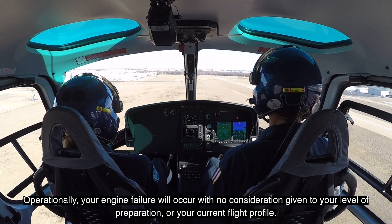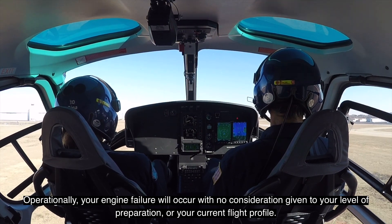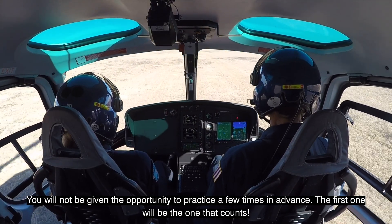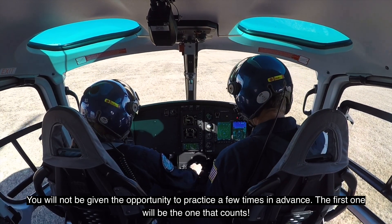Operationally, your engine failure will occur with no consideration given to your level of preparation or your current flight profile. You will not be given the opportunity to practice a few times in advance. The first one will be the one that counts.